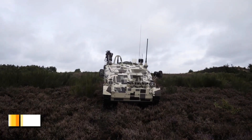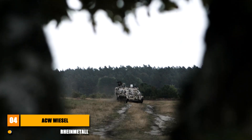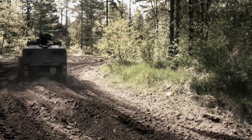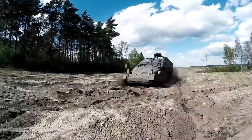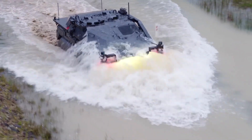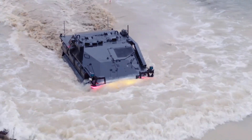The Wiesel platform has been a staple of the German military for decades. First introduced in the late 1980s, the Wiesel I was designed as an air-transportable, lightweight, and highly maneuverable armored vehicle. It quickly became renowned for its versatility and effectiveness in reconnaissance and light combat roles. The Autonomous Combat Warrior Wiesel represents a significant leap forward in military robotics and autonomous warfare.